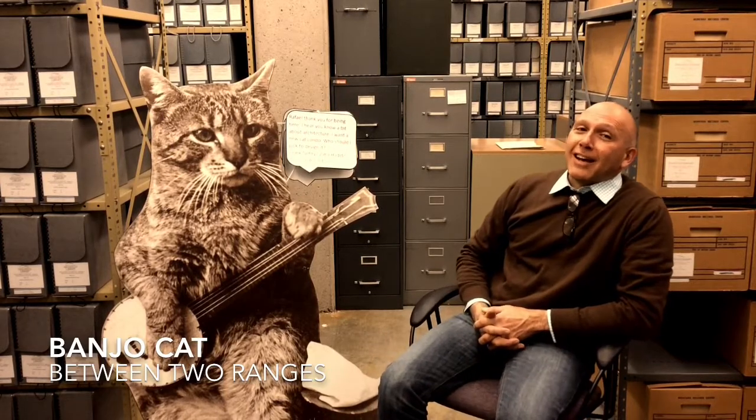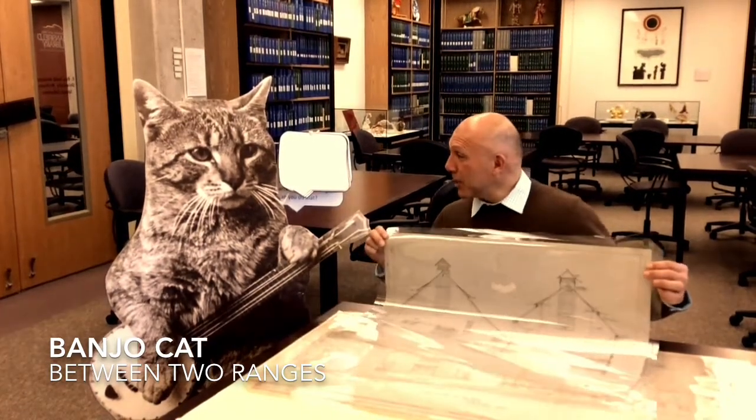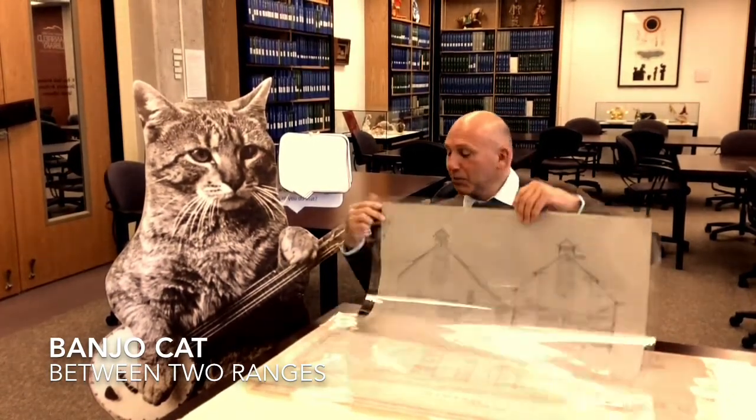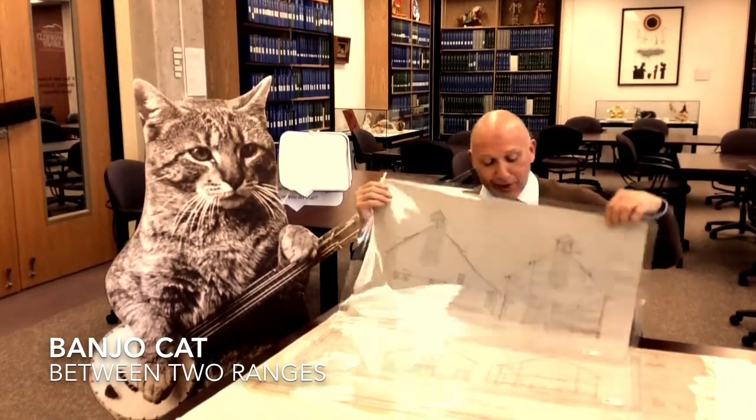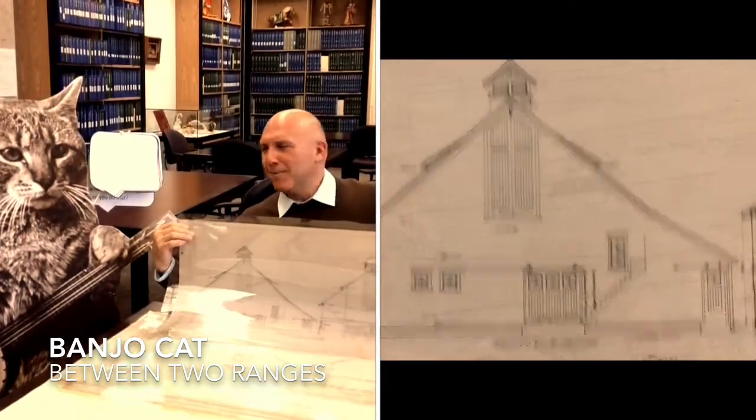Well Banjo Cat, I strongly recommend a milk barn by A.J. Gibson. So check it out Banjo Cat, here are some drawings by A.J. Gibson. See, look at this beautiful barn — and you can also have it in cross-section. Check out the loft in this one! Cats love lofts. I think you could hang out up there.